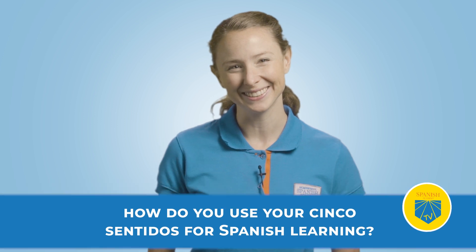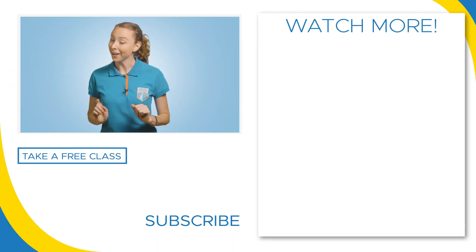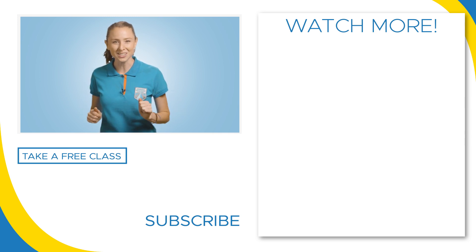Tell me how you use your cinco sentidos for Spanish learning. Share your thoughts in the comment section and tell me and our other viewers what creative ways you use to make your Spanish lessons extra amusing and sensory. Continue to use your senses and don't let the language learning stop here. Stay tuned for our next educational video about the parts of the human body in Spanish for kids. I hope you enjoyed this video — don't forget to leave a like, subscribe to our channel, and click that notification bell to never miss the best Spanish content on the web.